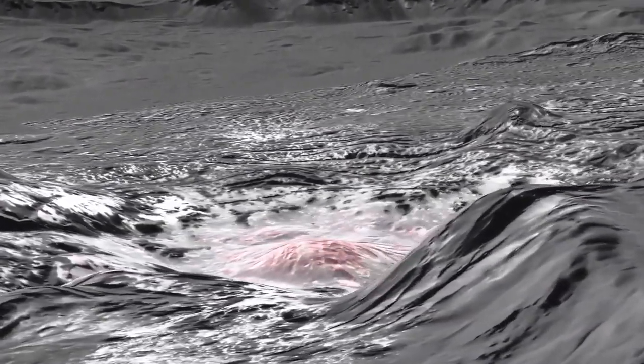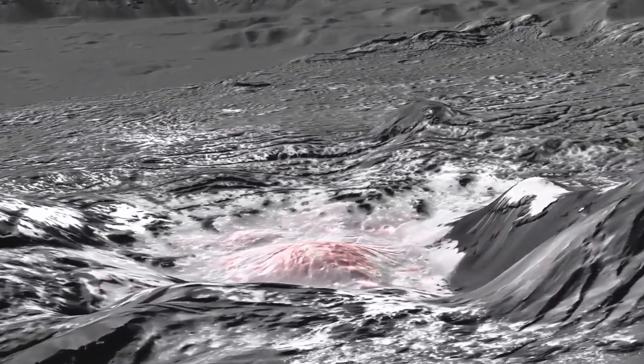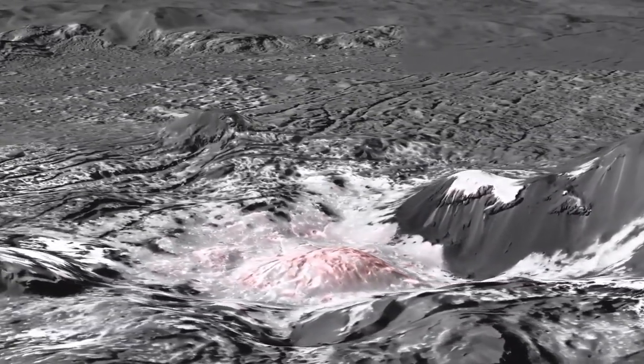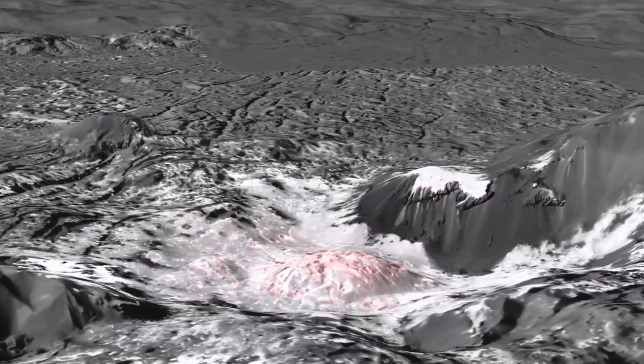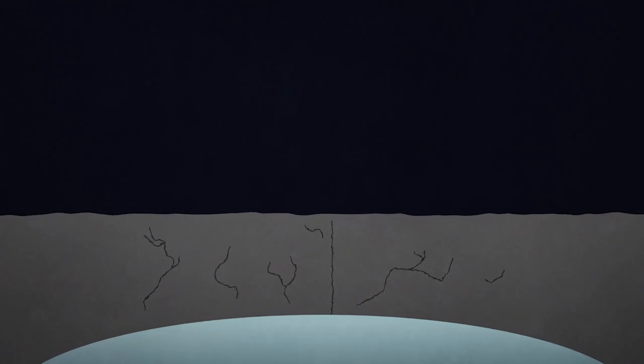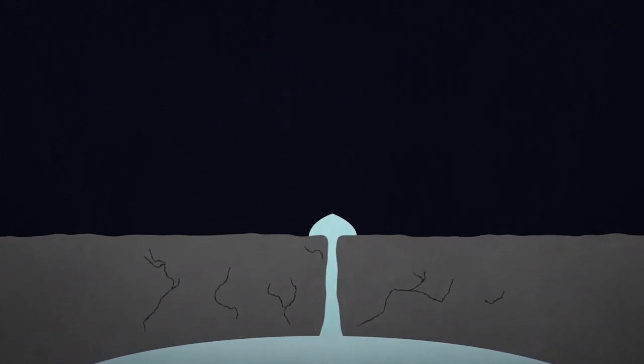Those bright deposits were reflecting a huge amount of light back at us. When we got up close, we could see that these are definitely salts. Salts are created in the interaction between water and rock — it happens on the Earth, it happens on other planets. So what we think is that that is briny material from deeper inside Ceres that has come up. That liquid water must have some aspect to do with these briny, salty deposits. So do we think that Ceres has an ocean inside it or liquid water at some layer?